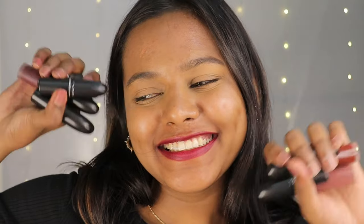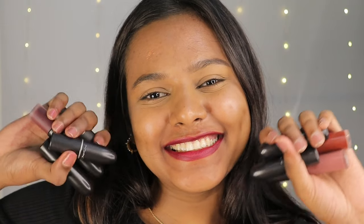That wraps up today's video — those were my top 12 MAC lipsticks. Let me know your favorite shades in the comments below. Make sure to subscribe, like, and share this video, and I'll be meeting you in my next one. Until then, take care!